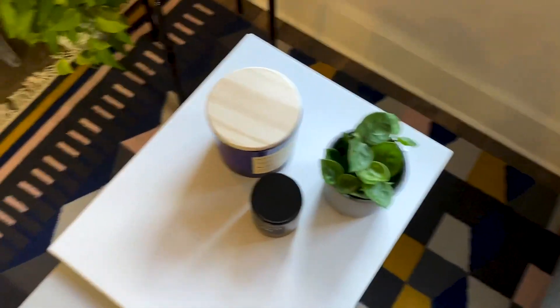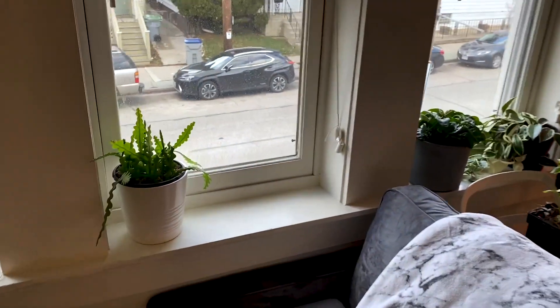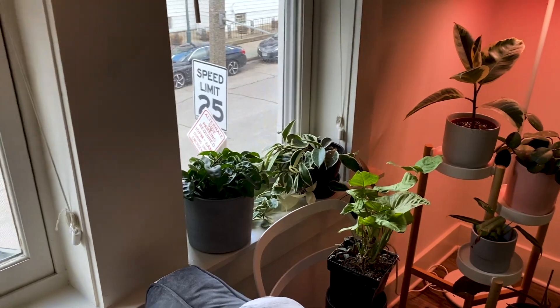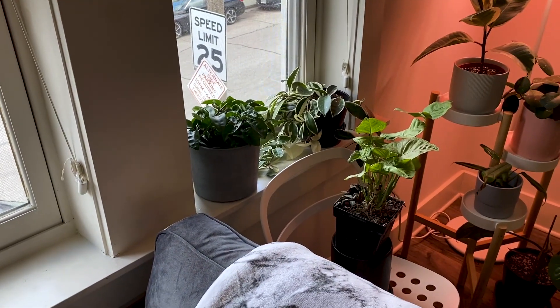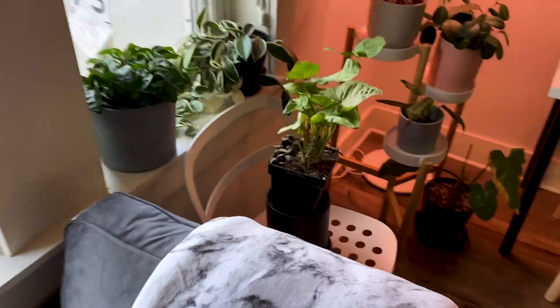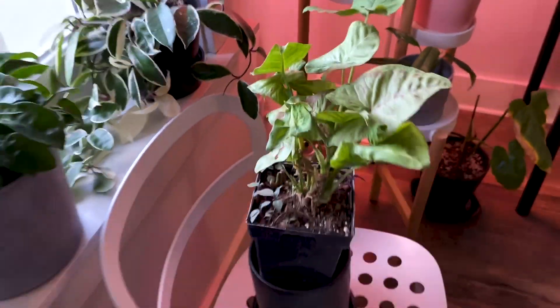On my coffee table I just have two candles and a little Hoya Chelsea. In the windows I have a brand new Rick Rack Cactus, Hoya Crinkle 8, Hoya Crimson Queen — my queen, I love you. And a little Syngonium confetti that I still have to pot up — that's why it's sitting there like that.